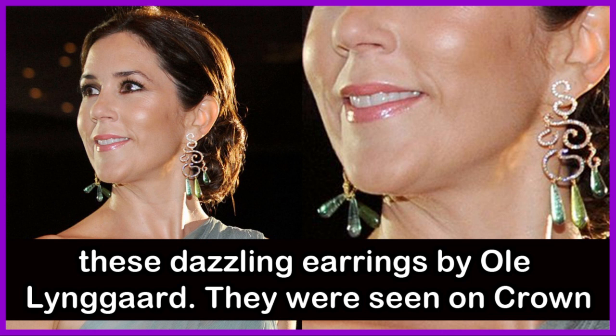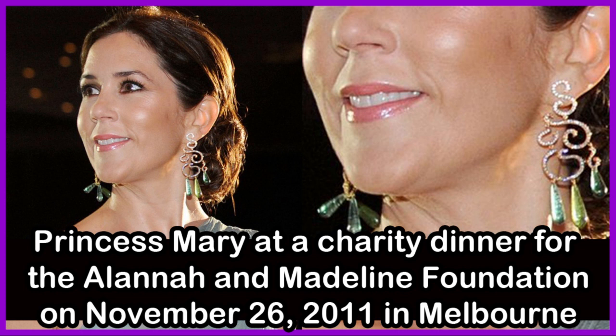During that same royal tour of Australia, Crown Princess Mary wore these dazzling earrings by Ole Lingard. They were seen on Crown Princess Mary at a charity dinner for the Alanna and Madeleine Foundation on November 26, 2011 in Melbourne, Australia.